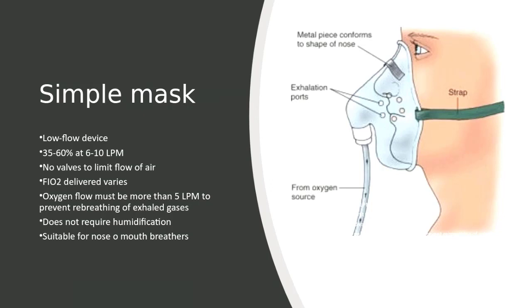It does not have valves to limit the flow of air. Having a mask over the face theoretically increases the size of the oxygen reservoir beyond the normal anatomic reservoir that we have. Therefore, a higher FiO2 can be delivered.